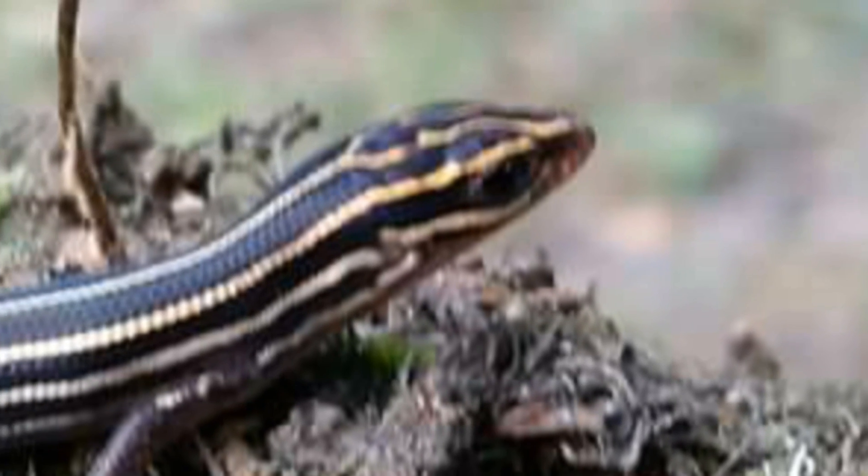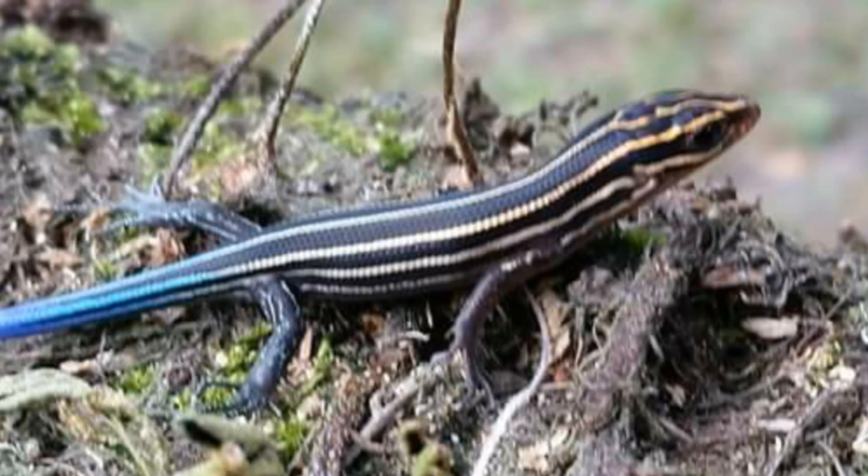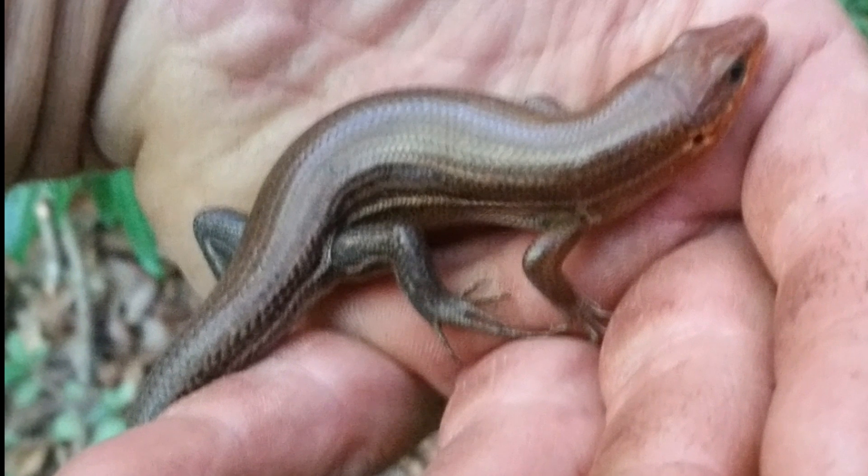The ground skink is commonly seen scurrying through leaf litter. The five-line skink is the most colorful of all, with dark black and brightly colored orange bands on its back leading into a stunning blue tail.